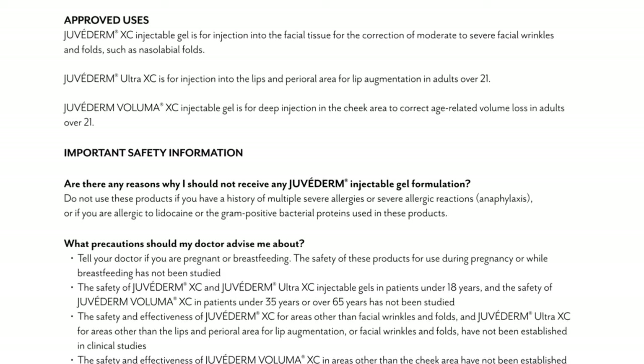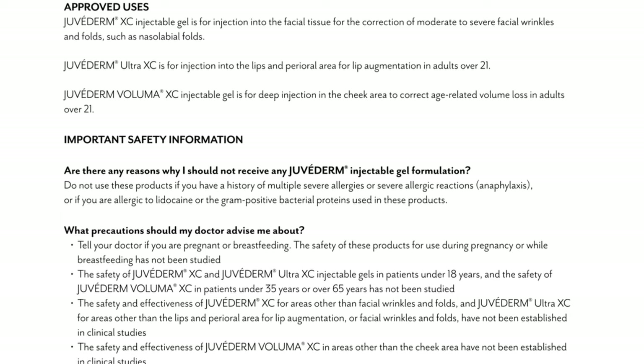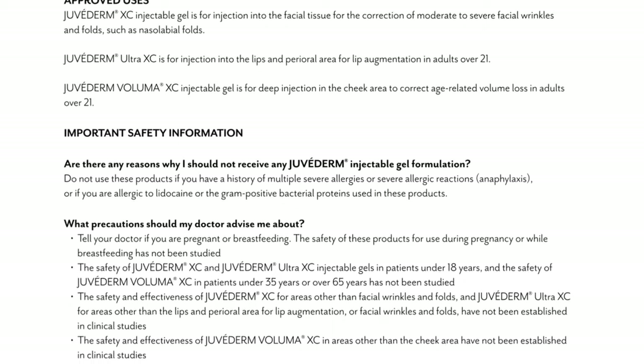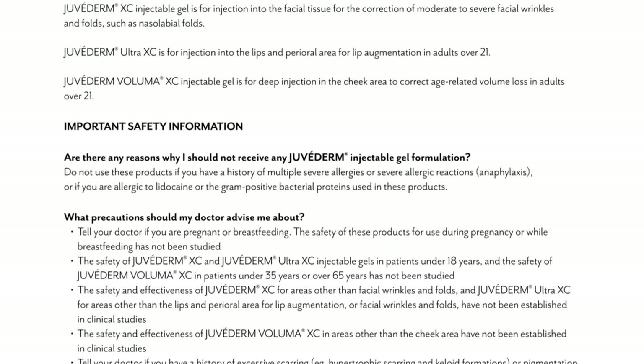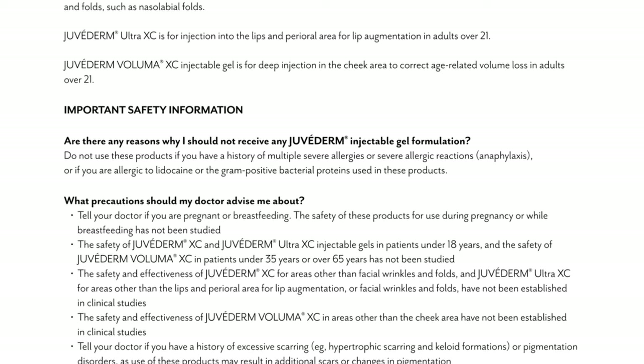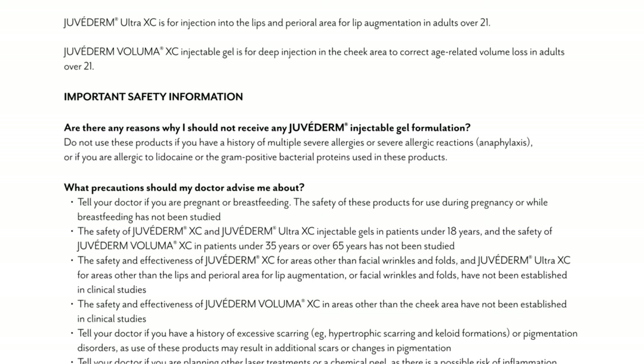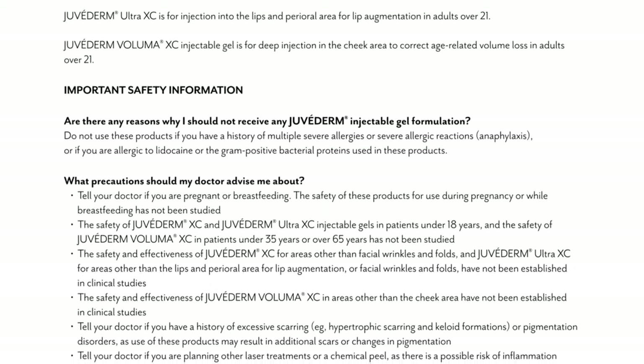What precautions should my doctor advise me about? Tell your doctor if you are pregnant or breastfeeding — the safety of these products for use during pregnancy or while breastfeeding has not been studied. The safety of Juvederm XC and Juvederm Ultra XC injectable gels in patients under 18 years, and the safety of Juvederm Voluma XC in patients under 35 years or over 65 years, has not been studied.